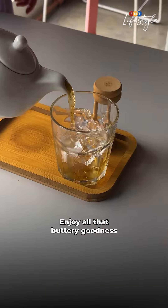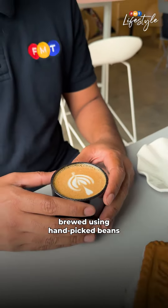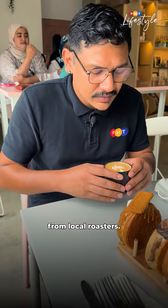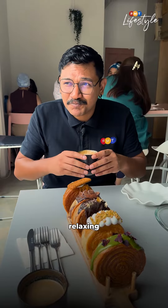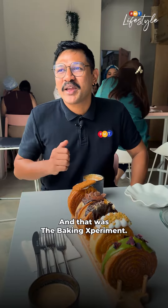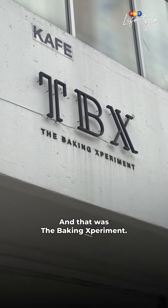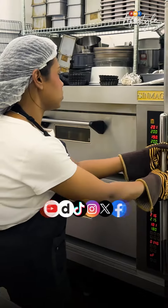Enjoy all that buttery goodness with a cup of tea or coffee brewed using hand-picked beans from local roasters. All in all, a visit here is guaranteed to be a wonderful, relaxing and lip-smacking experience. And that was The Baking Experiment. To learn more, check out the full article by logging on to FMT and following us here.